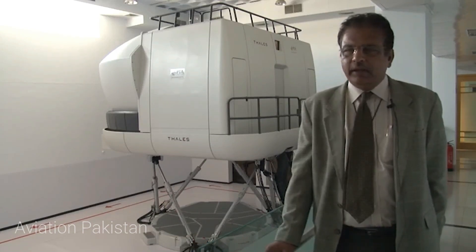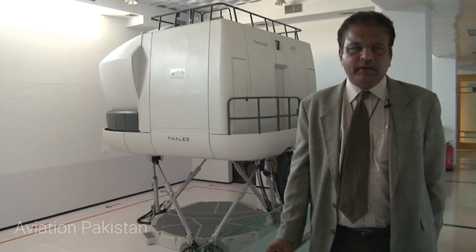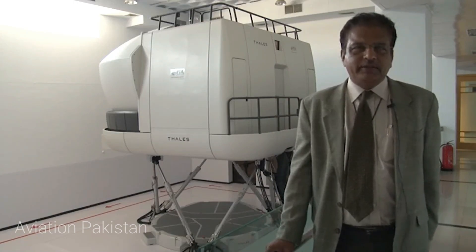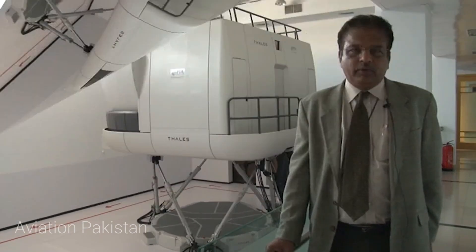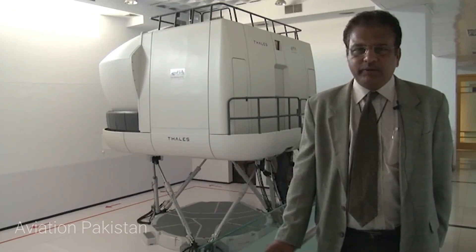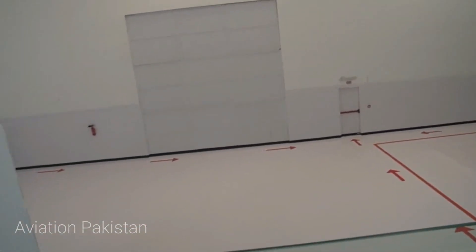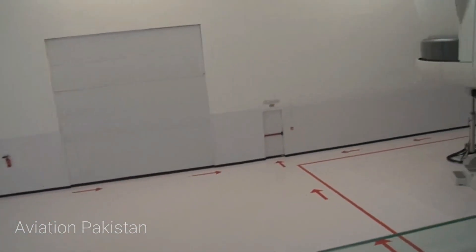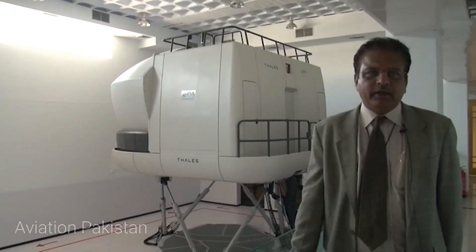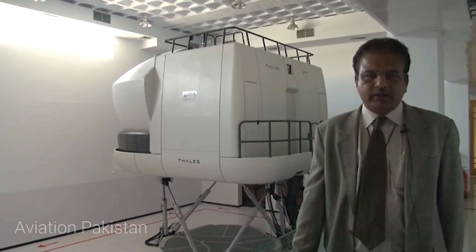Now we have three of them which are fully in motion — full motion simulators — and that is category 6. The one we have right behind us is 777-300, and it can be used for the 200 as well. Then we have 747 and 310s which are still being used. We are planning to have A320s — or 737-800, whichever we get — one simulator for narrow body, and then one more for the ATR as well, which is already in the pipeline.